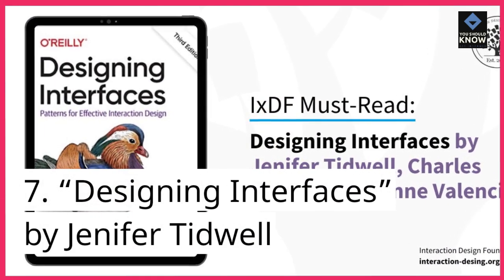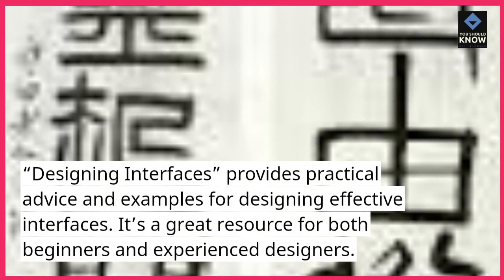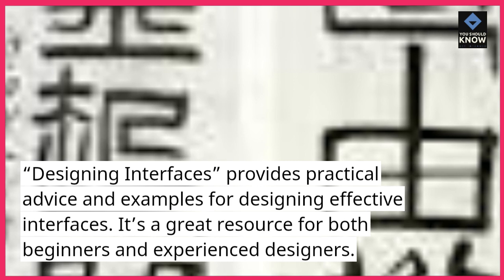7. Designing Interfaces, by Jennifer Tidwell. Designing Interfaces provides practical advice and examples for designing effective interfaces. It's a great resource for both beginners and experienced designers.